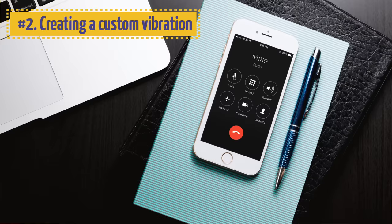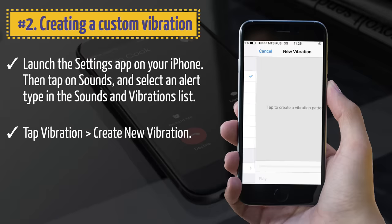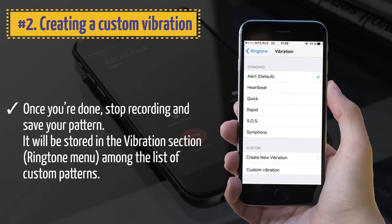2. Creating a Custom Vibration. By default, your iPhone uses standard vibration pulses for a text message. However, you can easily create your own vibration patterns. Launch the Settings app, then tap on Sounds and select an alert type in the Sounds and Vibrations list. Tap Vibration, then Create New Vibration. Start recording and tap the center of the screen in the sequence you want. Once done, stop recording and save your pattern. It will be stored in the Vibrations section among custom patterns. You can also set a custom vibration for individual contacts.